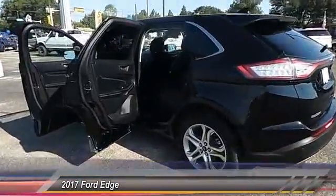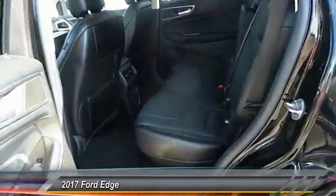This vehicle has less than 25,000 miles. Here are some of this vehicle's great options: Steering Wheel Audio Controls,